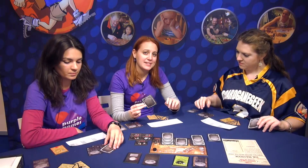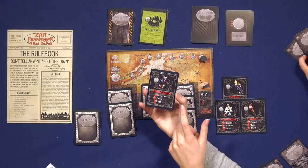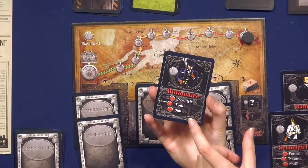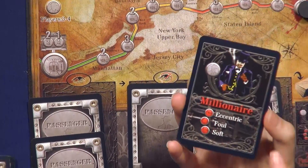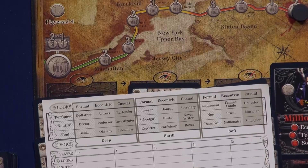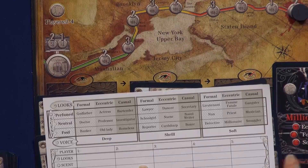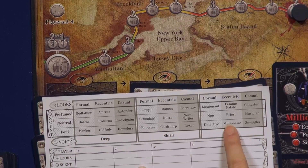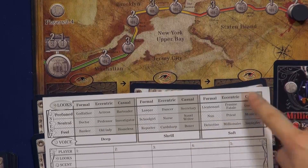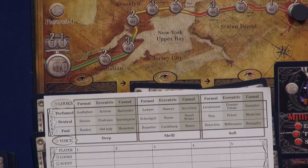Let's look at the passenger cards. Each passenger card has three traits on it: the first is looks, the second is scent, and the third is voice. For example, the millionaire — you can check the deduction screen — has an eccentric voice, a foul smell, and a soft voice. Using those three features, you can find exactly where he is on the deduction table.